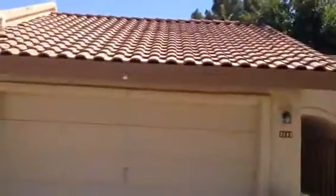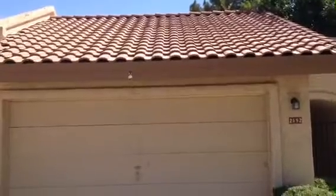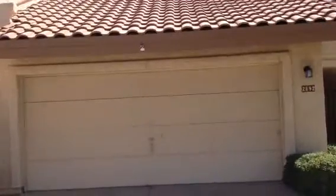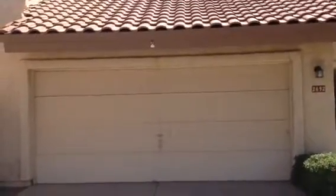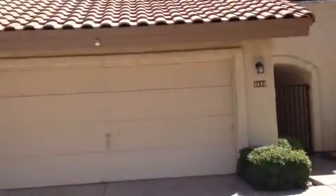It's Dick. I'm at 2692 Carriage Lane in Gilbert, Arizona. It's a one-story villa, semi-attached. It's stucco with a barrel-tile roof. It has a two-car garage.